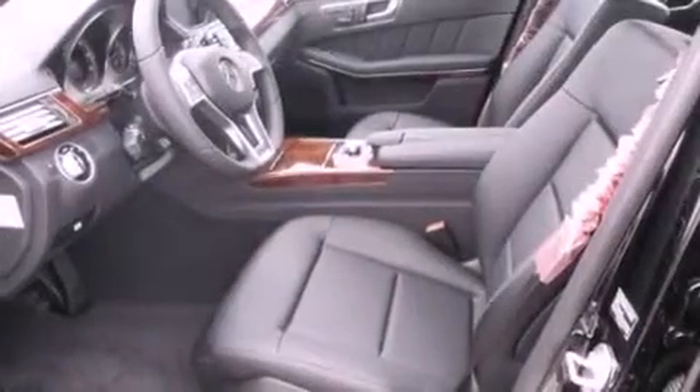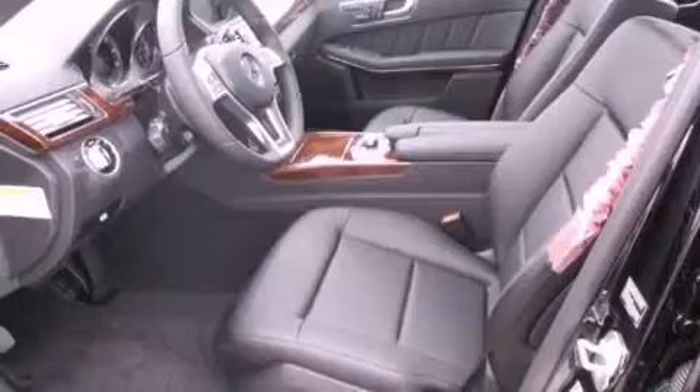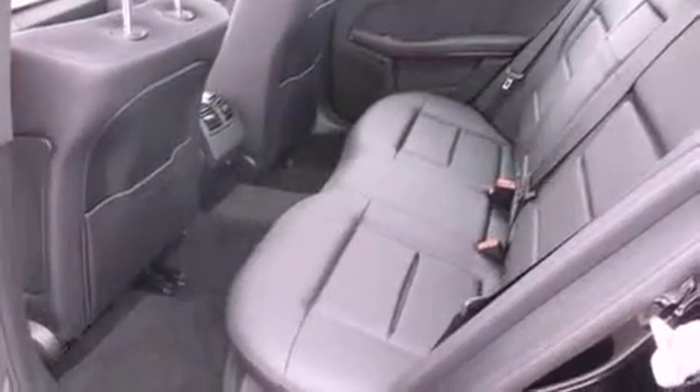Blind Spot Assist, Keyless Go, Sirius satellite radio, steering wheel memory settings, and a sunroof enables you to fill the cabin with fresh air at the push of a button.